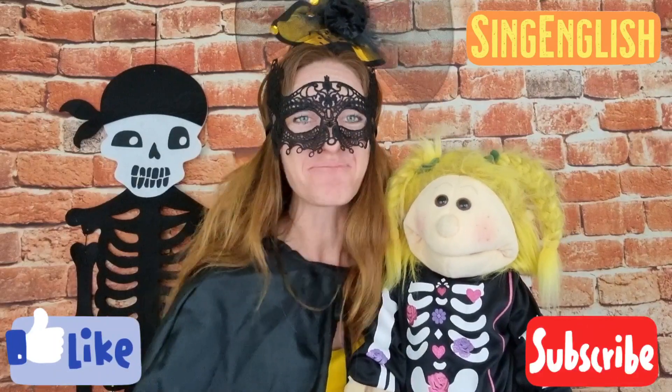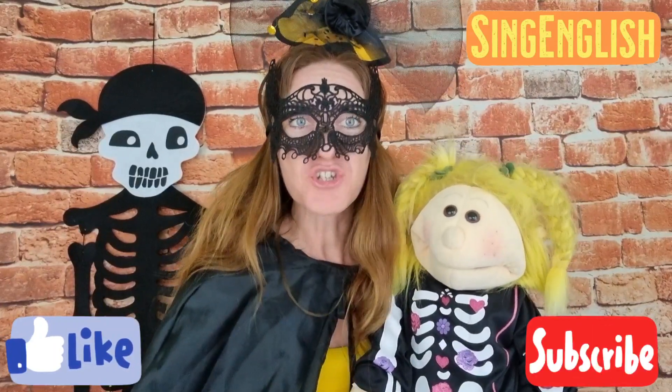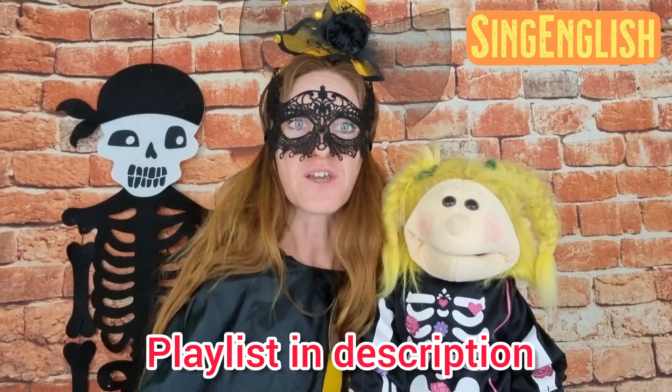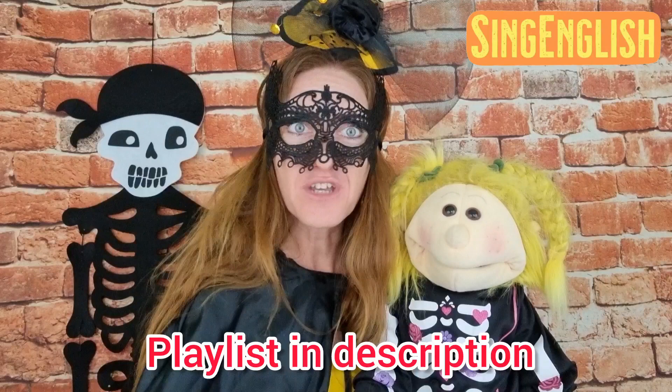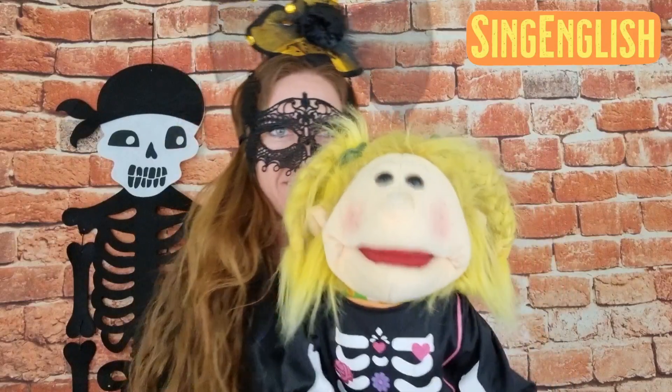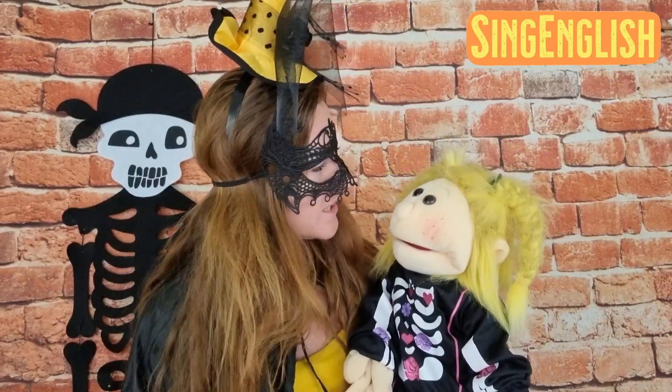Hello everyone, I'm Via, this is Sing English, and I'm here again with Sunshine. In the previous video we showed you our Halloween costumes, and this time we show you what we got for Halloween trick-or-treat. Hello everyone! Please show us what you got for Halloween trick-or-treat.